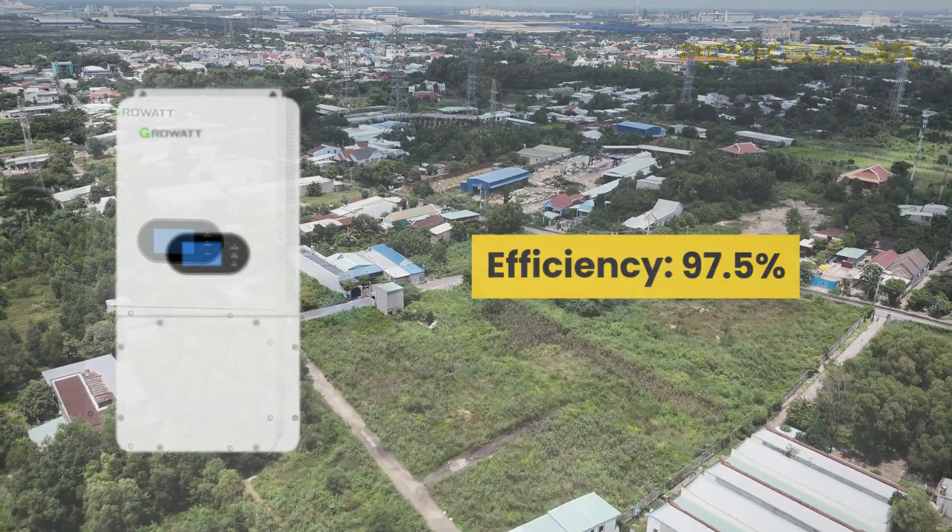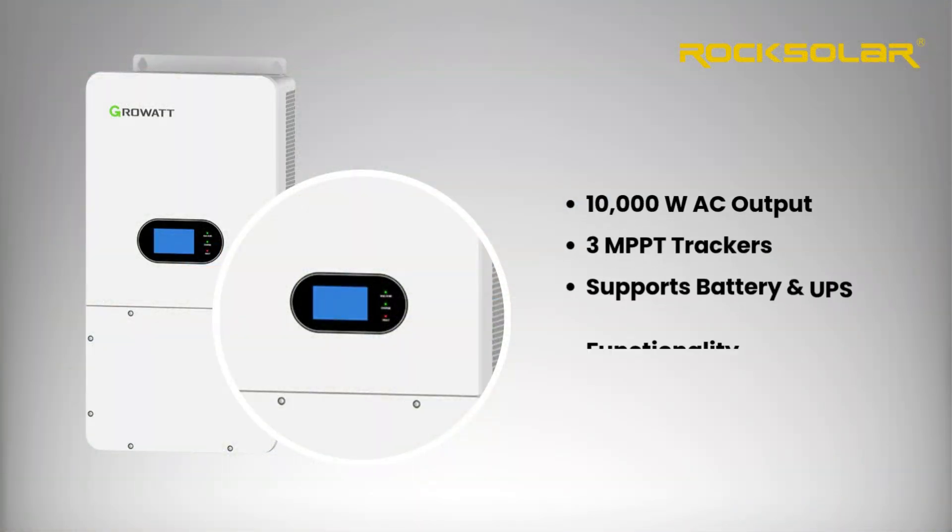This inverter delivers up to 10 kilowatts of AC output and features three MPPT trackers to maximize solar input across multiple array sections. It integrates seamlessly with battery storage and provides UPS functionality when you need it most.